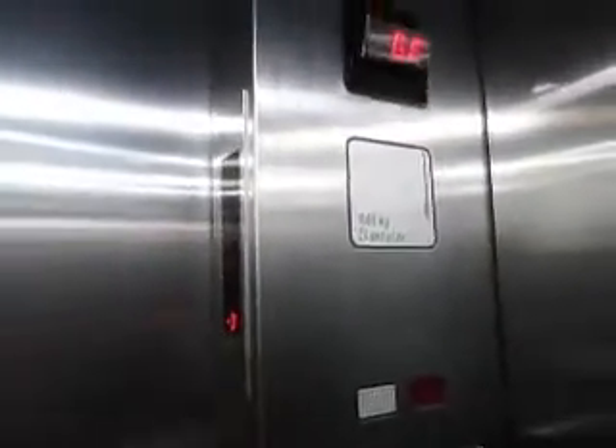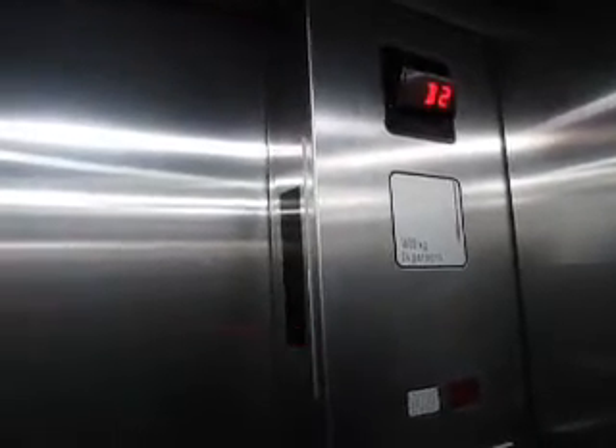So here's the floor registration display. Display is minus three.